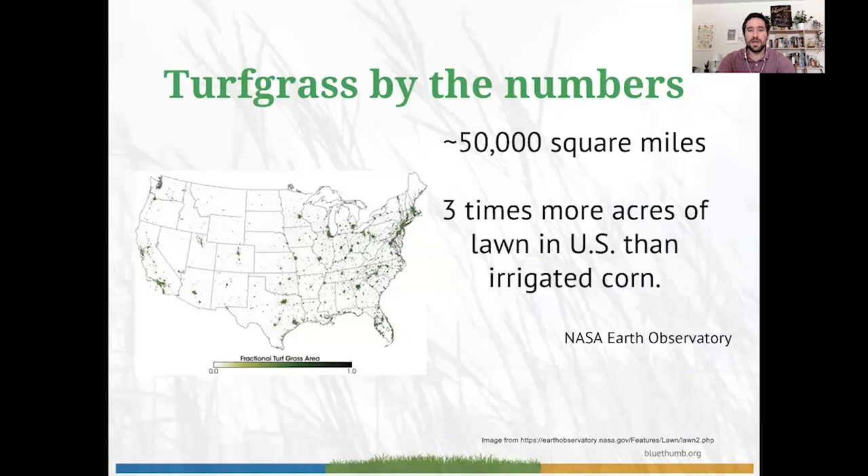To understand the context for this issue, it's important to know how much turf grass is actually present in the United States. In the continental U.S., we've got about 50,000 square miles of turf grass across the lower 48 — more than two percent of the continental U.S. If you take 50 steps, more than likely one of those steps is on turf grass. The coverage of turf grass in the U.S. is three times greater than that of irrigated corn.